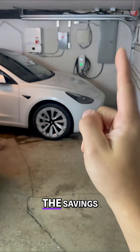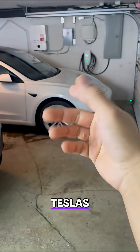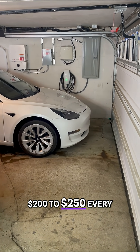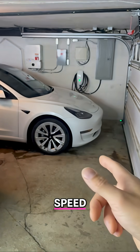And number four: the savings. Between these two Teslas, I save $200 to $250 every single month.